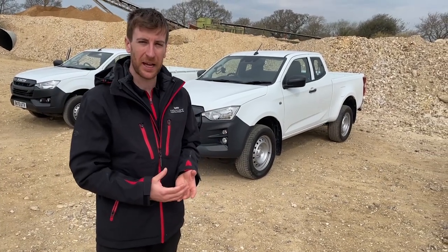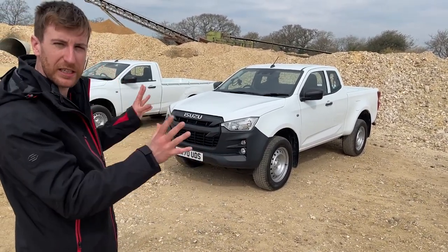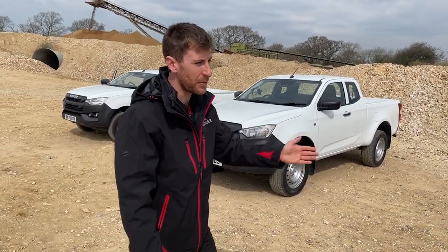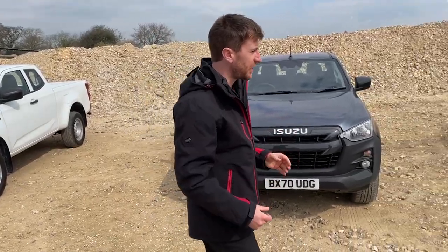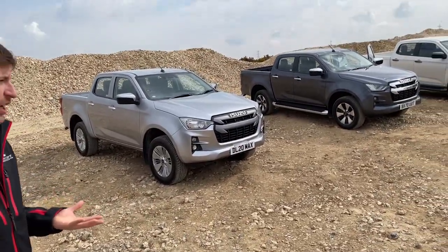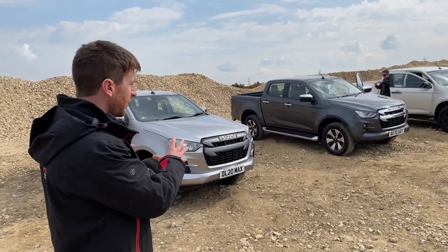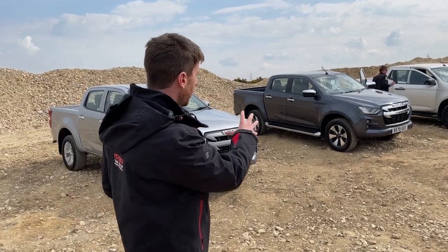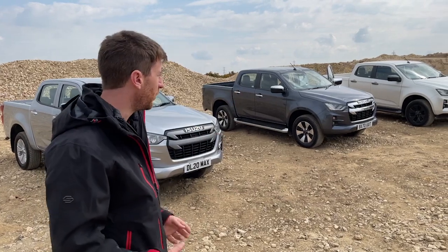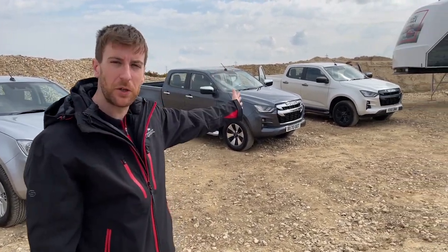On the left-hand side here we've got the business range, which is made of the utility model — we've got a single cab, extended cab and double cab. As we progress to the all-purpose range, this is made of the DL20 and DL40. DL signifies that a diff lock is now a standard feature in the range, and DL20 and DL40 reflect the model hierarchy. And then in the Adventure range at the top, we've got the all-new V-Cross model.